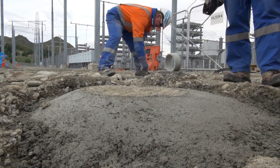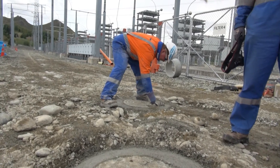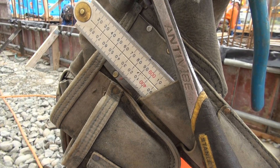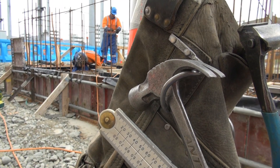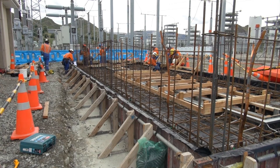They're about 90% finished. Just need to tidy them up and they'll be all done. The boys are just running around doing the final touches and final inspection before pouring the floor slab.